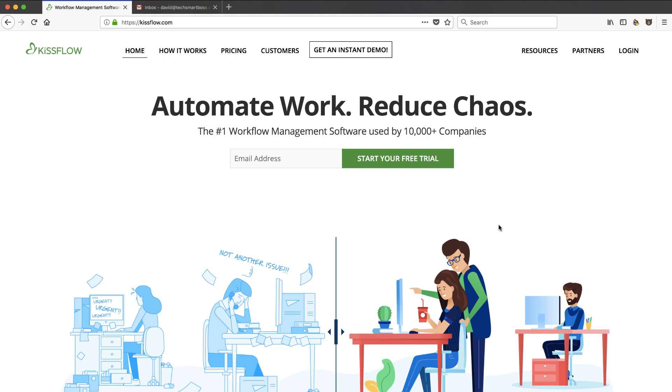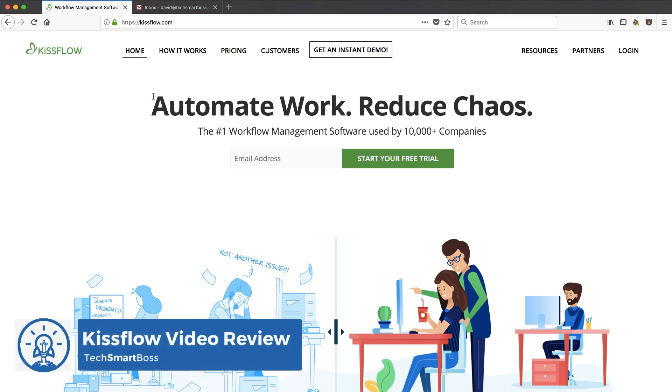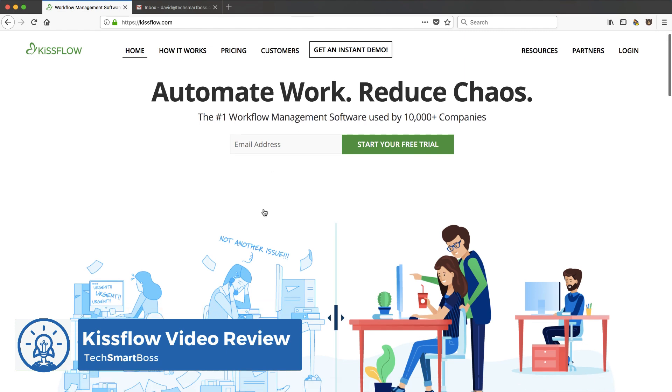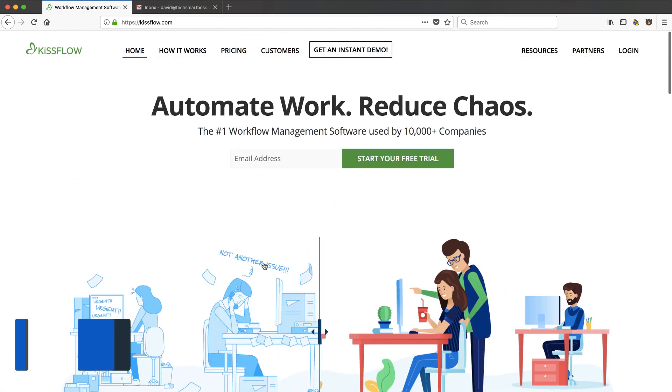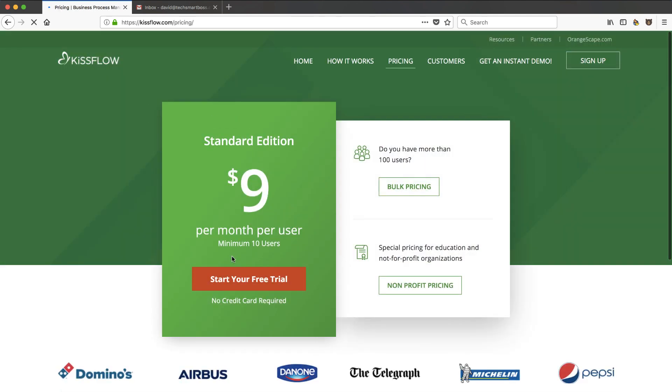Hey everybody, this is David with TechSmartBoss here with another video. We got a request from one of our subscribers to take a look at KissFlow. It's a business process — they call it workflow management software, I call it business process optimization. It looks really nice; I've been checking out the website. One quick note from a pricing perspective: $9 a month per user, which is not bad.